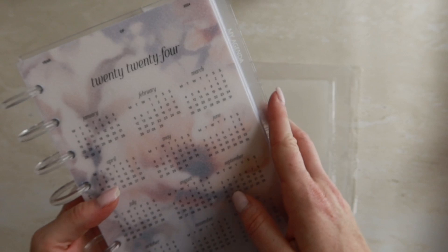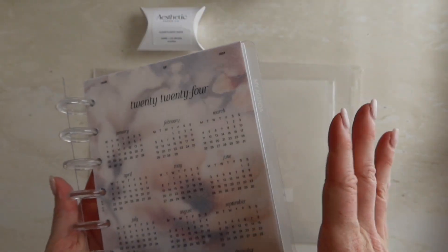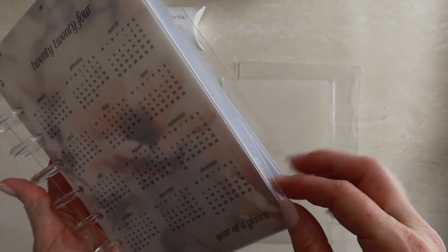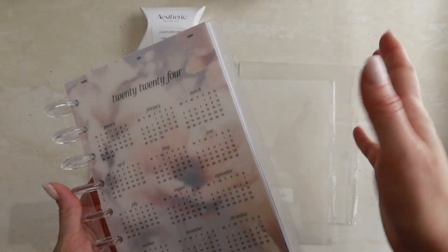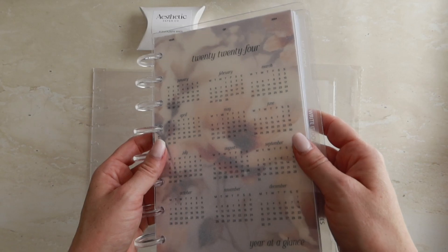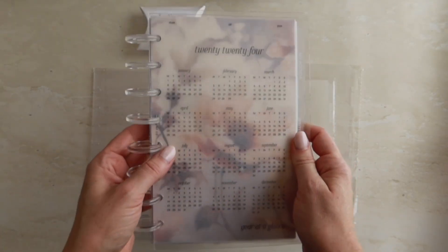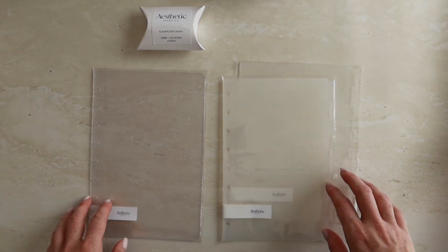These are the dividers we have — the top one says 'Agenda,' 'Write It Down,' and 'Finances.' I don't like to have too many tabs; I like a very simple planner. I also have this in my Louis Vuitton agenda as well. I love the 'Write It Down' and 'My Agenda' tabs — this is my business planner and it just looks super clean.